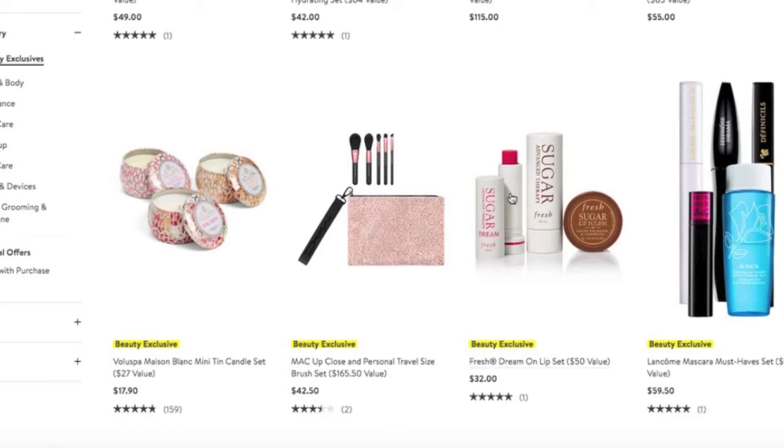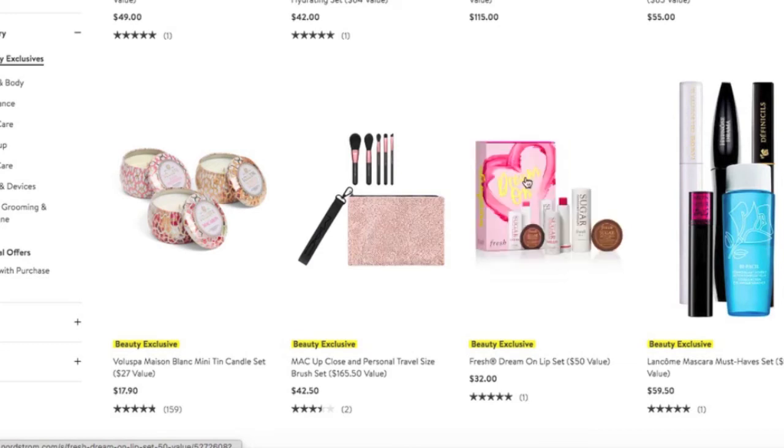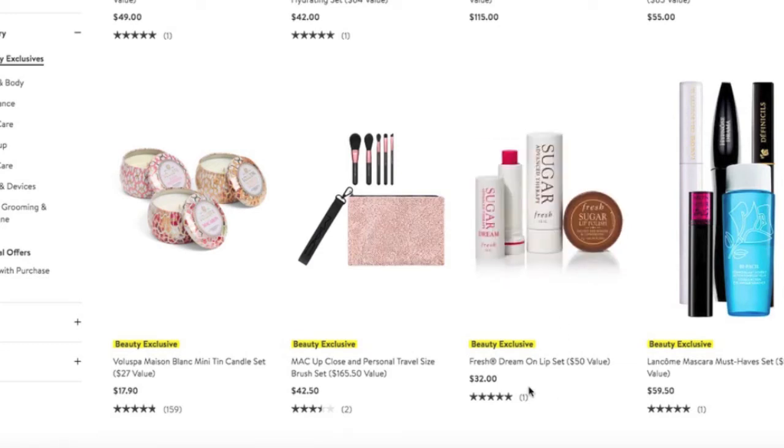I have used and enjoyed the Fresh Sugar lip products. I have not tried the lip polish, but I've been very happy with the chapsticks. This would be a great purchase if you were interested, though it's not that spectacular of a discount.